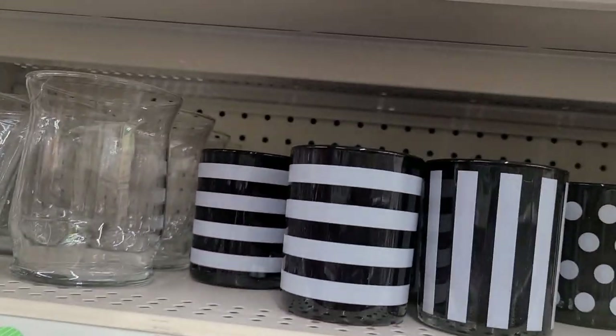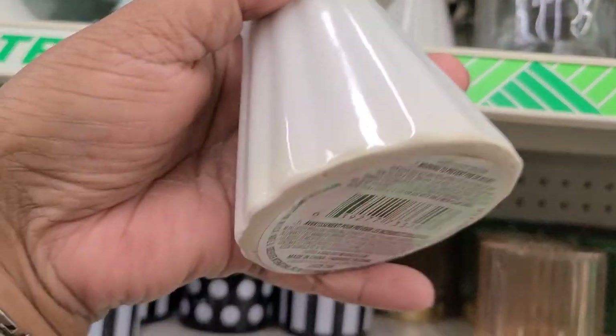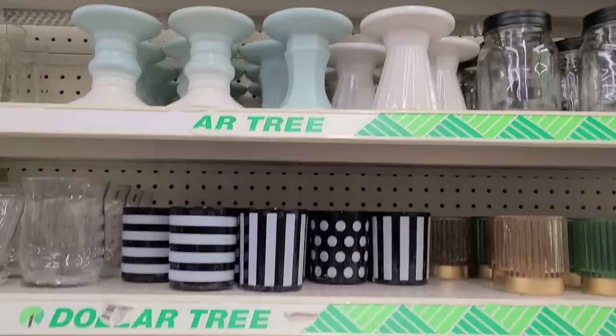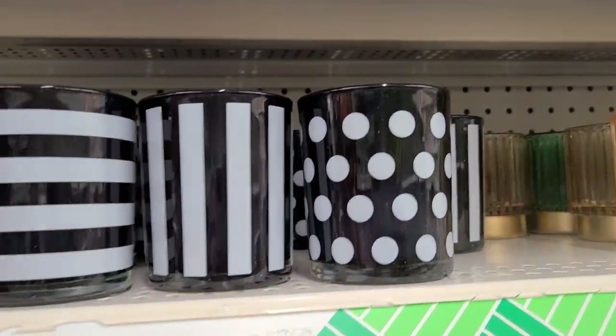Here they have the blue and white candle holder, then there's a different one. Those two are the same, then they have this white one that's absolutely gorgeous. So those are the ones that they have. Then they have these that they had last year — they're black and white with the powder, that's my fave.